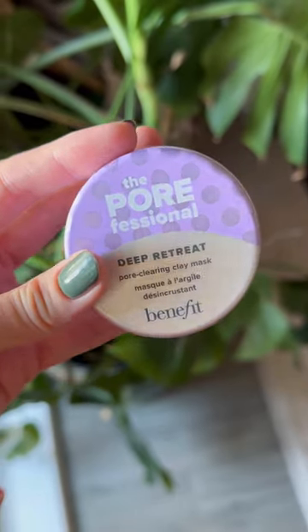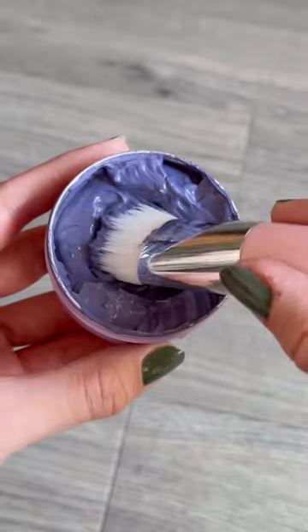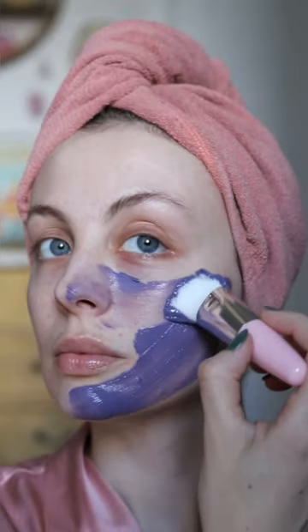Let's try Benefit's new Deep Retreat mask. This is the Porefessional Deep Retreat Pore Clearing Clay Mask. Very interesting purple colour. Benefit claims that the mask will help deep clear pores without leaving the skin feeling stripped or dry.